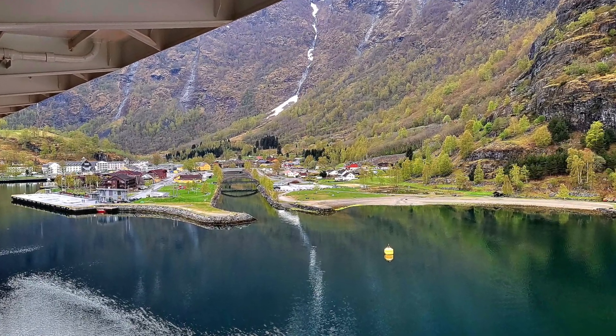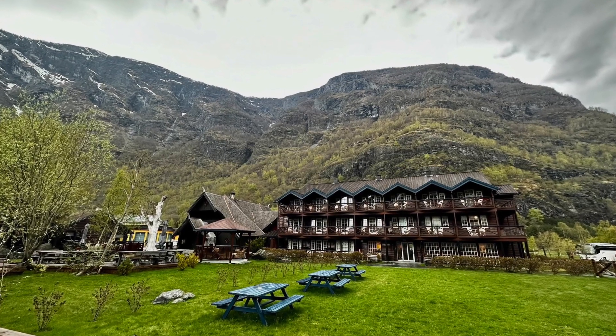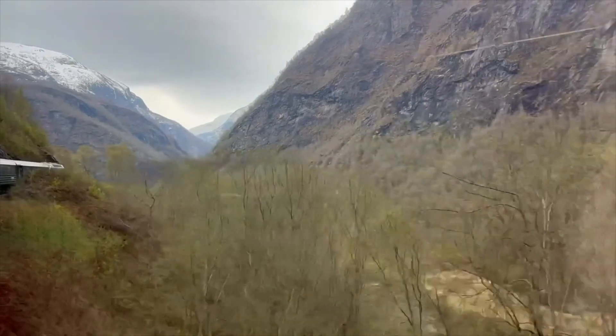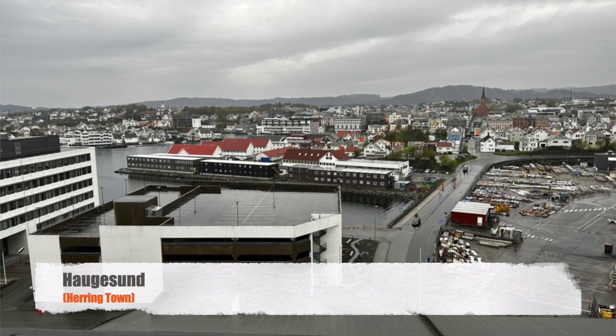Flåm was our next stop — I think Britannia is the largest cruise ship to get to Flåm. This was our favourite stop; there were far more tourist shops, activities, and tours, and even a couple of hotels. We went straight to the train station and bought tickets for the Flåm Railway — £51 per person, half the price of P&O. The advantage beyond cost: P&O seemed to have laid on a special train for cruise passengers and it was rammed, while ours had plenty of room. You could move from side to side in the carriages depending on the best view. The whole thing takes two hours — absolutely stunning, highly recommend it.